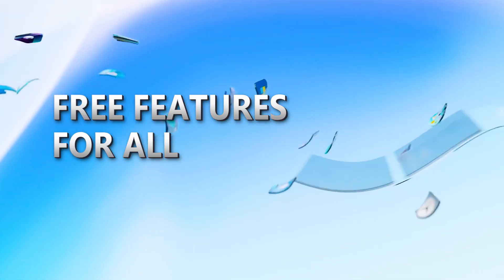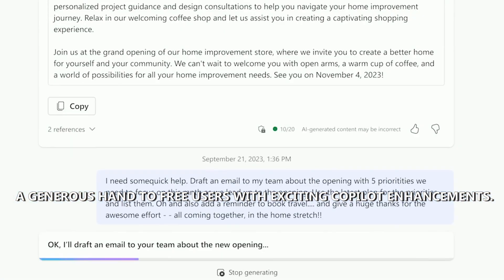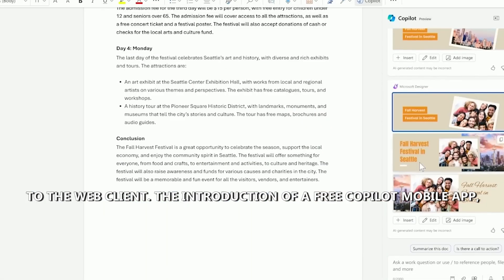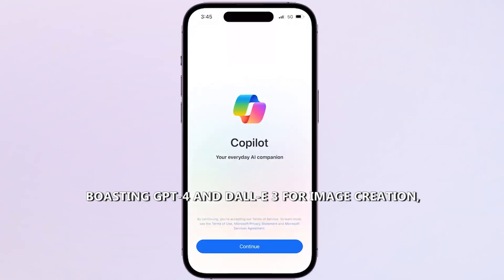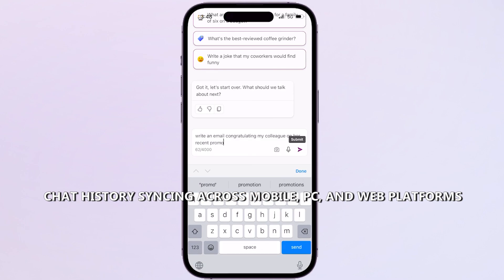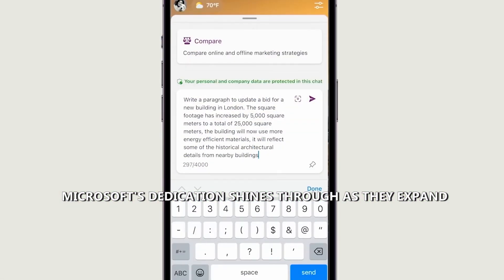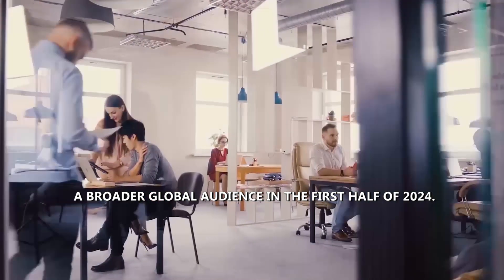Amidst the evolution towards paid plans, Microsoft extends generous enhancements to free users. The launch of Co-Pilot GPTs tailored to specific interests like fitness, travel, and cooking brings personalization to the web client. A free Co-Pilot mobile app featuring GPT-4 and DALL-E 3 for image creation promises seamless cross-device experiences, with chat history syncing across mobile, PC, and web platforms ensuring continuity. Microsoft is also expanding Co-Pilot's language support to a broader global audience in the first half of 2024.